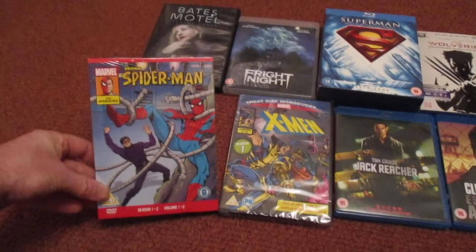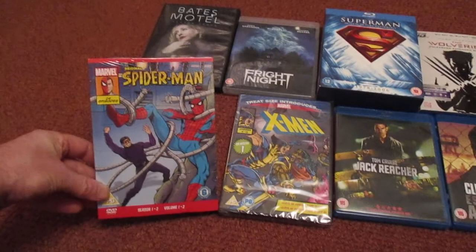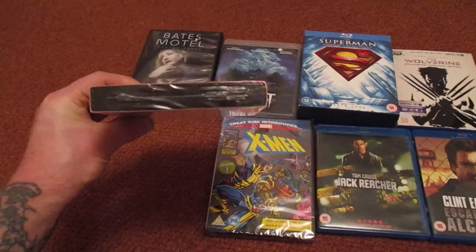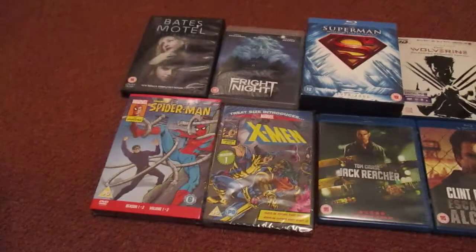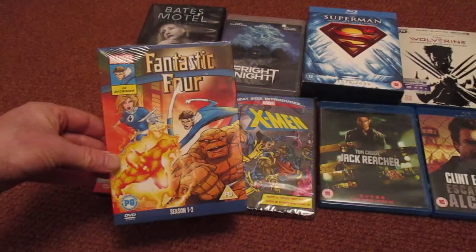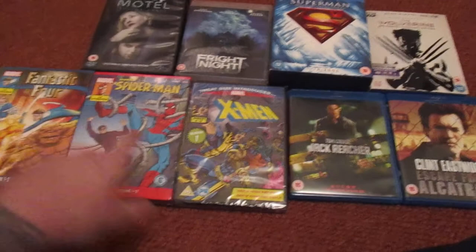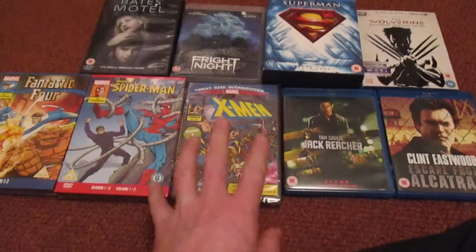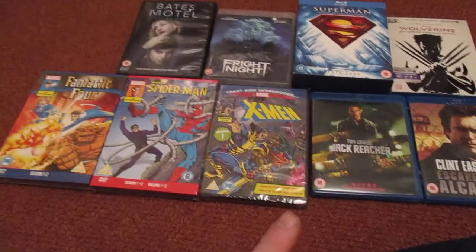Check this out — Spider-Man, 24 episodes, Season 1, Volume 1. It's got Season 1 and Season 2 on it. Nice chunky case, out of the pound shop. And check that out — Fantastic Four, 26 episodes, Season 1 and 2. Great stuff. I used to love the Spider-Man cartoons years ago. I'm going to start buying more of these — there are a couple more Wolverine ones I wouldn't mind getting on the Marvel animation stuff.